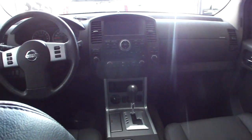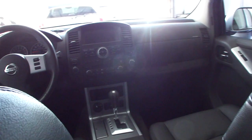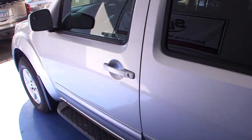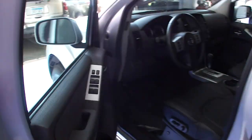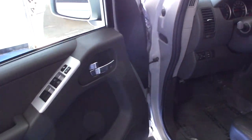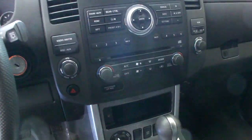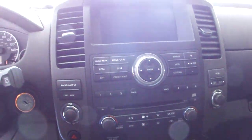There's a full onboard computer, steering wheel radio controls, full power options with power windows, mirrors and locks. We have a power driver seat, dual climate control, and a CD player in the dash.